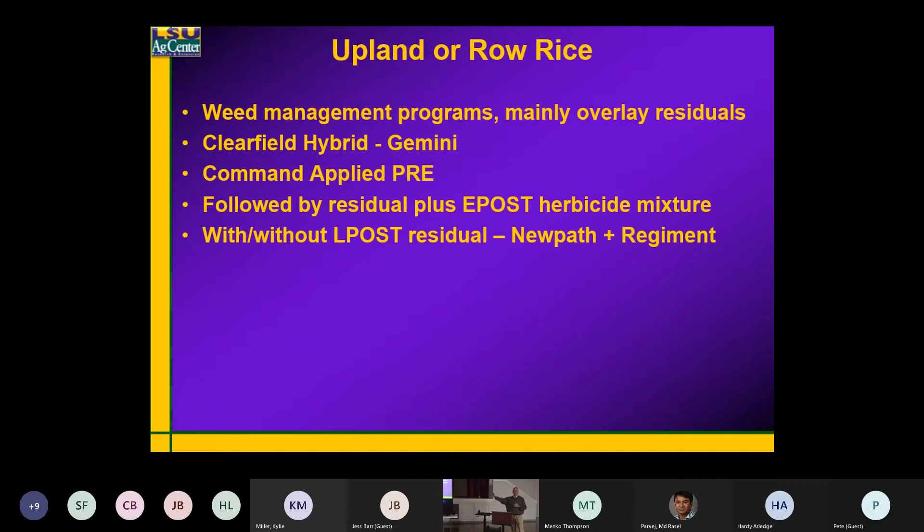Do we need that third application — again with some residuals in there — just constantly overlaying those residuals, keeping those weeds small? Even if we need a post treatment later on, we're not dealing with as big a weed.